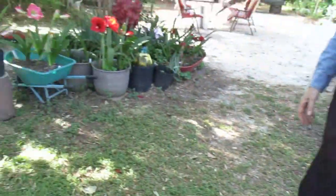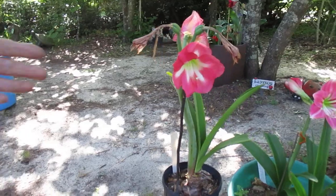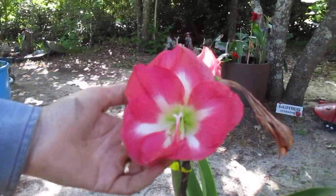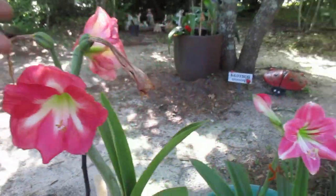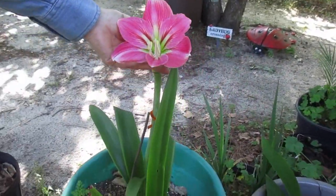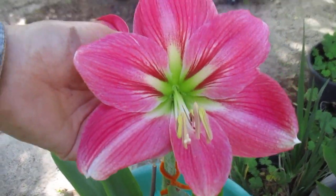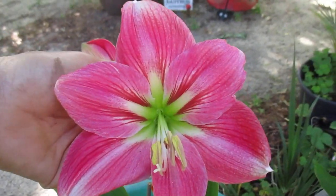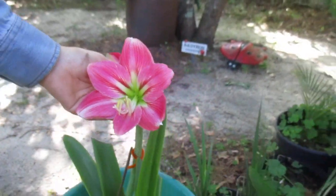We'll cross over and see some pinks. Cape Horn. And another lovely pink — almost like Blushing Bride, but this is Candy Floss, my wife has whispered in my ear.